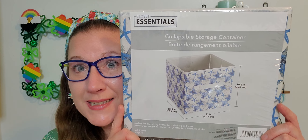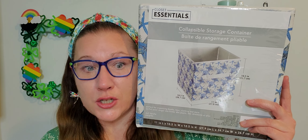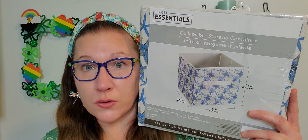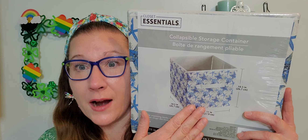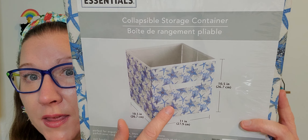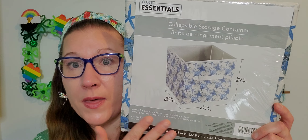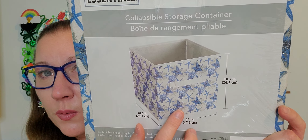I found this in the storage bin section — Closet Essentials collapsible storage container, 10.5 by 11 by 10.5 inches. I absolutely love the design on it. I thought, how perfect to put those books inside — if your children's library is outside their bedroom, carry the week's worth of bedtime books in this and set it next to their bed. It's a really decent size and I love the beach-themed pattern on this one. They have plain ones and other designs too, but this one was just too pretty for words.